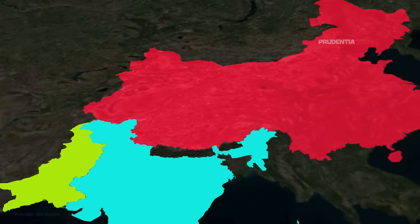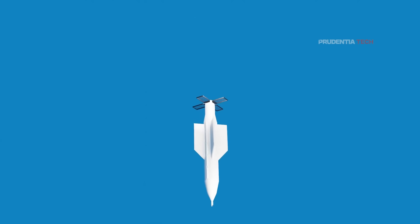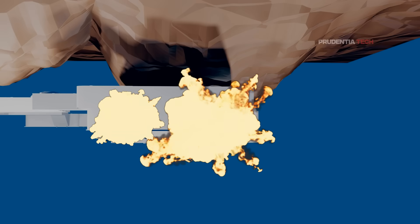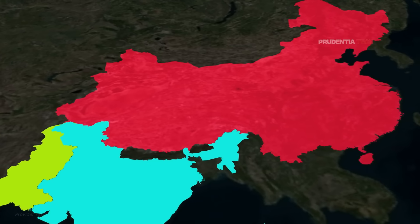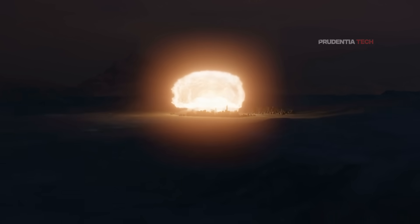So can India overcome these challenges to develop its own strategies to take out enemy bunkers? If India was to develop a bunker buster bomb, what would it be like, and what is the scenario this bomb would be used in? India has two big adversaries — Pakistan and China — and both these countries are nuclear-armed.